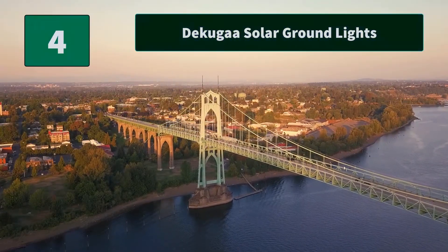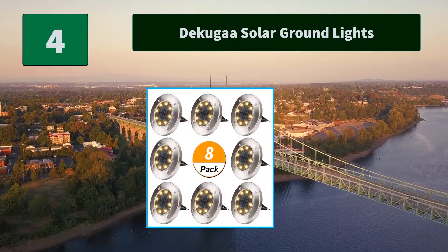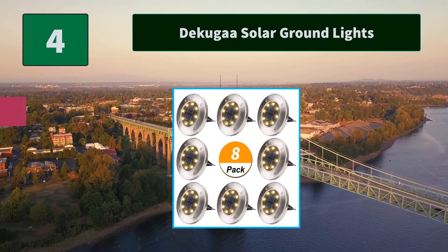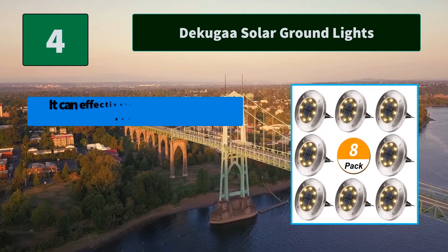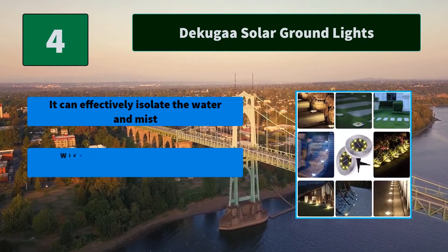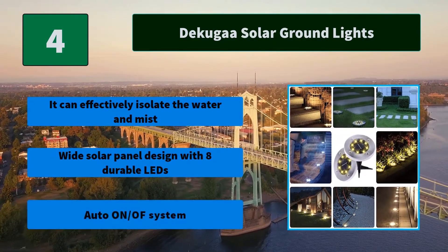Number 4: Dicaga A solar ground lights. 12 LED disc lights stand out when illuminating supremely bright light with a wider lighting angle compared to other lights. Main features: it can effectively isolate water and mist. Wide solar panel design with 8 durable LEDs. Auto on/off system.